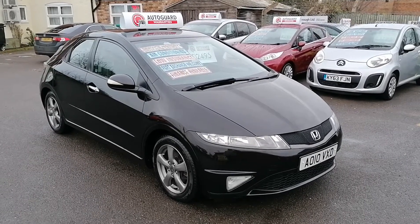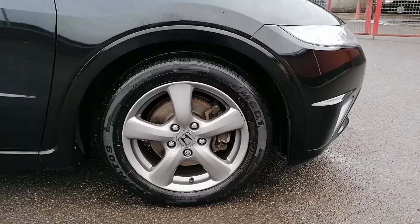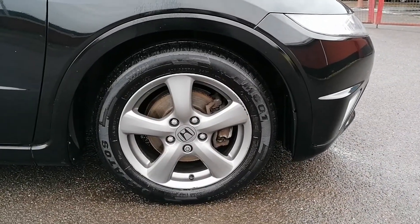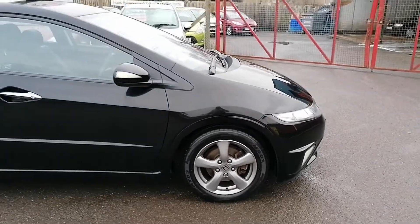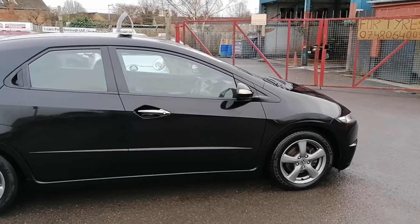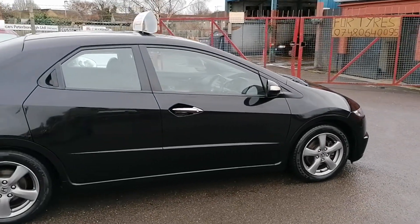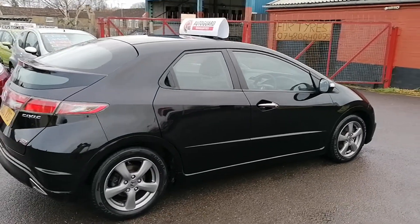So we'll start now. All the wheels and tires are in excellent condition — it has got thick and chunky tires fitted all the way around. The wheels do have some very minor curb marks on the front; obviously it is a 10-year-old car done 100,000 miles, so it's to be expected.